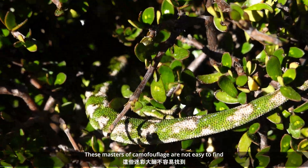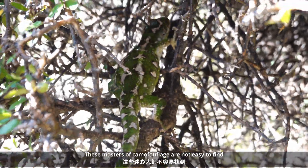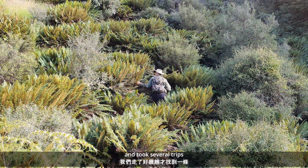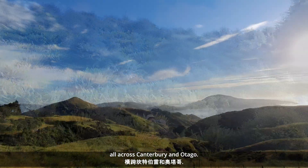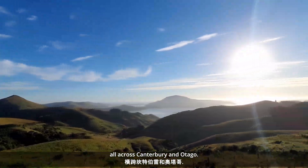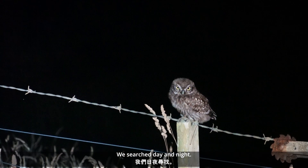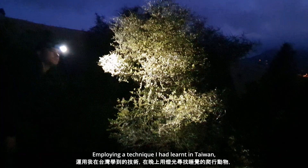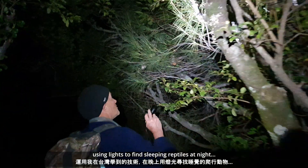These masters of camouflage are not easy to find. We took several trips all across the South Island's Canterbury and Otago regions. We searched day and night, employing a technique that I'd learnt in Taiwan — using lights to find sleeping reptiles at night.